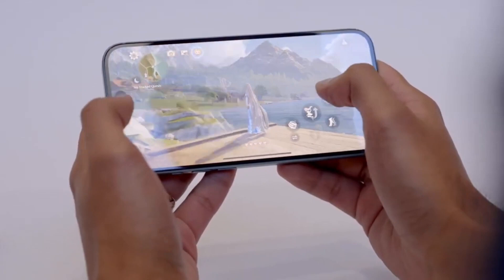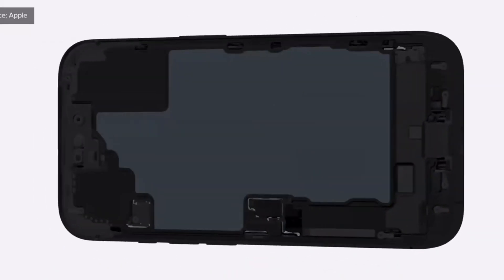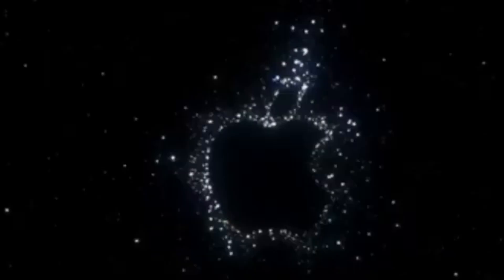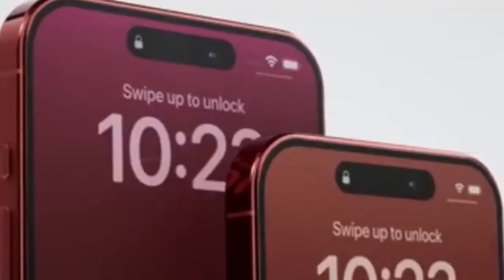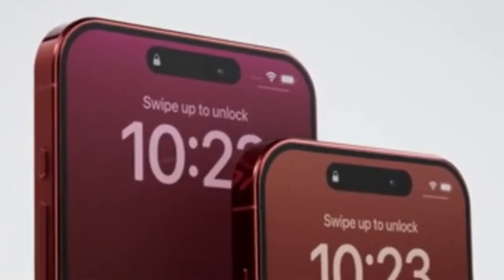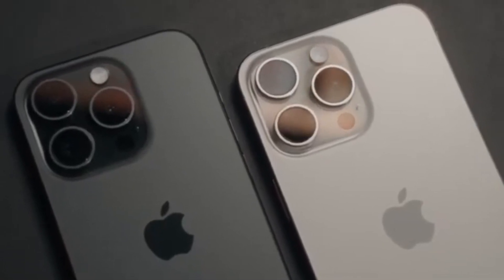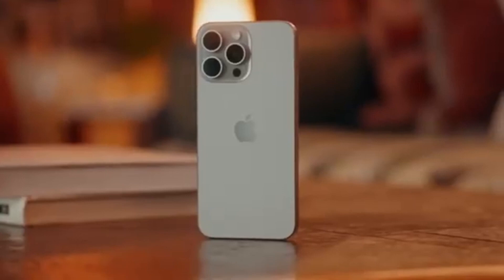Apple is known for taking its time when it comes to adopting new technologies or improving specifications. But with the iPhone 16 series, Apple has shown that even after years of moving slowly, they can catch up and even surpass the competition. Samsung, however, seems to be moving at a much slower pace when it comes to improving the charging speed of their smartphones.